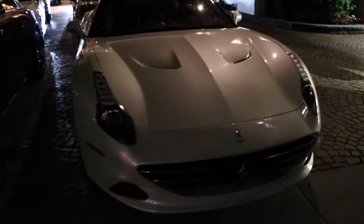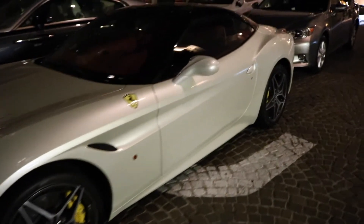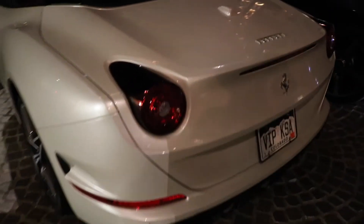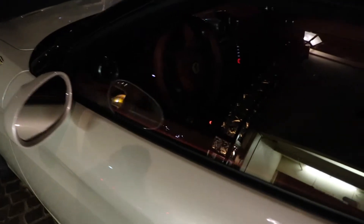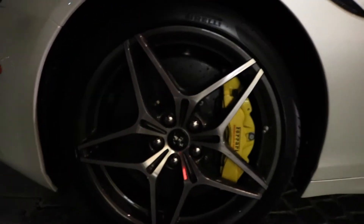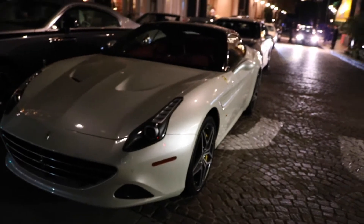This is a new California T — I haven't seen one. Let's confirm it. Nope, Colorado plates. It's got red interior, which you cannot see because it's dark out here. Some nice wheels — pretty clean, pretty clean.